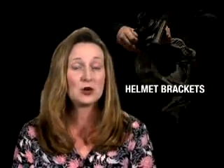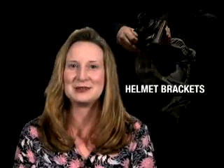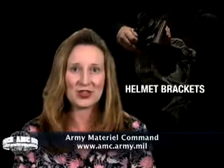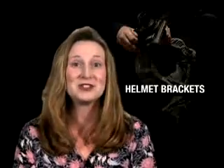Thanks to Tobyhanna, AMC is going the extra mile to make quality and dependable products for our soldiers. That about does it for this week's edition of the AMC News Dispatch. Don't forget to visit the AMC website and click on the news and information link on the left-hand side for the latest items of interest about the command. Thanks so much for watching — we hope to see you next time.